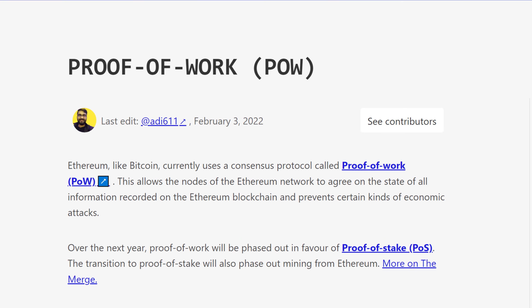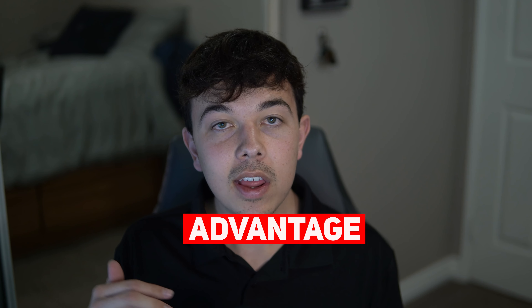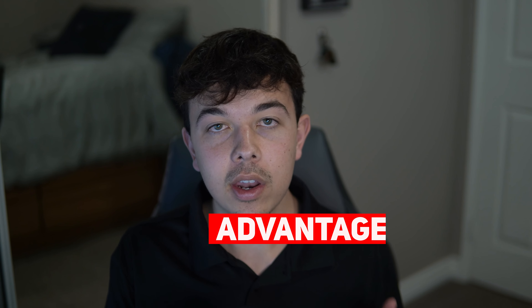The proof-of-work model worked for Ethereum for a while until they really got to scale, and then people realized the gas fees were astronomical. Ethereum recognized this as a problem and is now moving to the proof-of-stake model, but Terra has already been on the proof-of-stake model for so long, which gives them a significant advantage over Ethereum and other competitors.